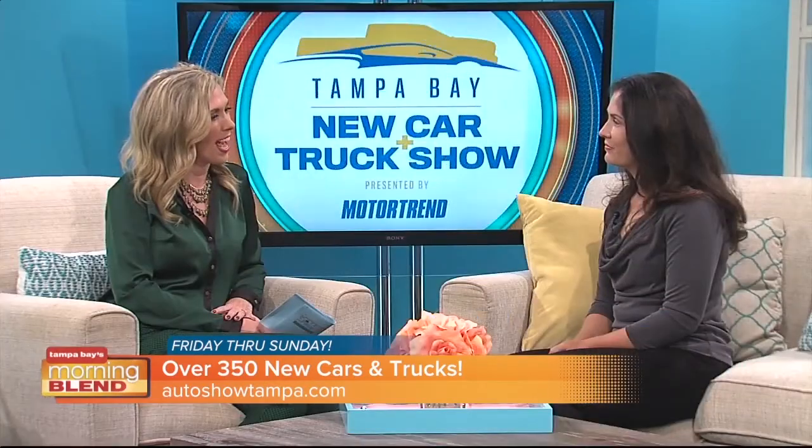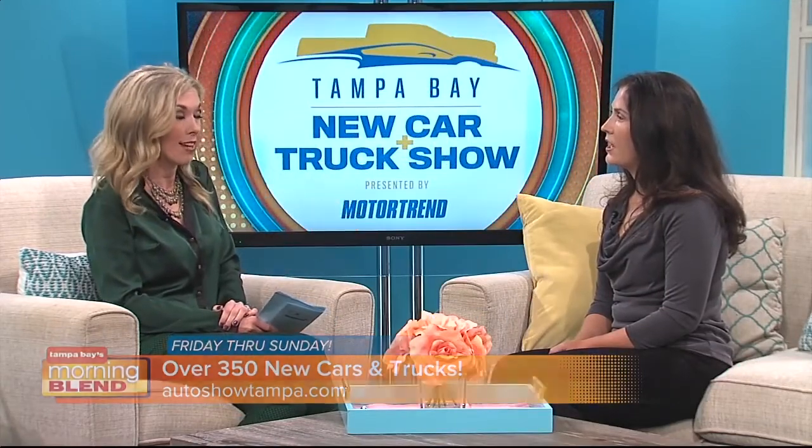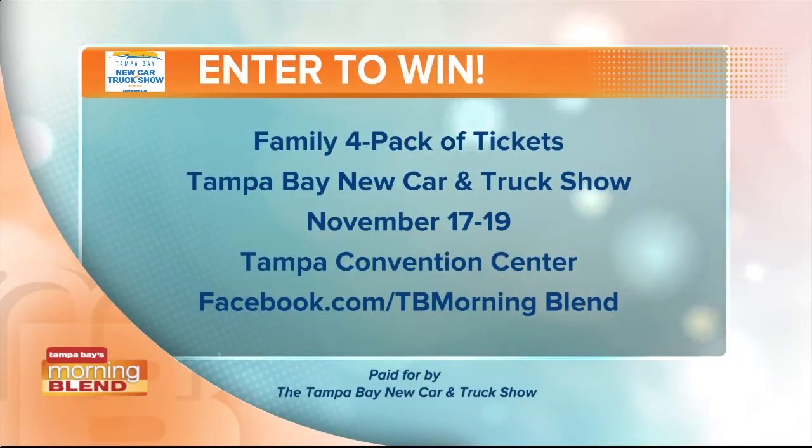The hours are a little bit longer than other shows. It's Friday, Saturday, and Sunday. Friday and Saturday, we're open until 10 o'clock at night, so get some dinner and come on out. We are also giving away a family four-pack of tickets — just go to our Facebook page, facebook.com slash TV Morning Blend. Hopefully you'll get the hookup for tickets to check out the New Car and Truck Show. Thank you so much, Megan, for coming in — we just really scratched the surface, and you'll be back the next few days to talk about what else is going on.